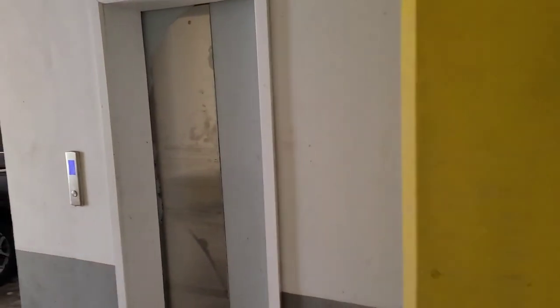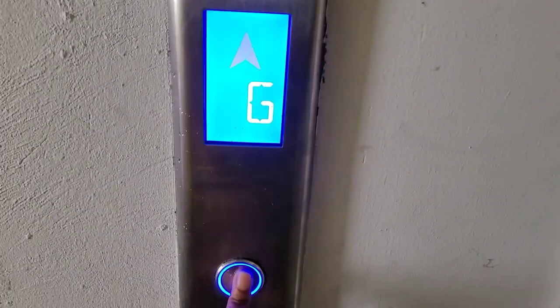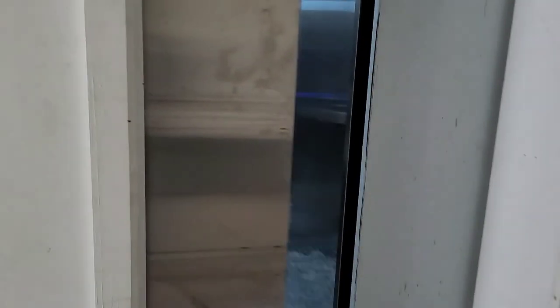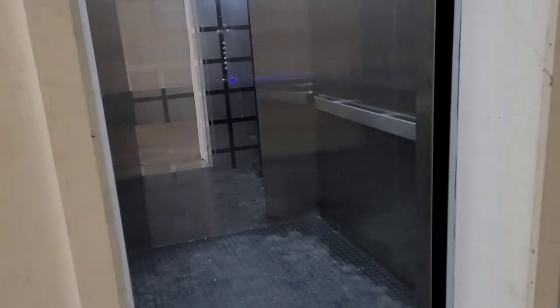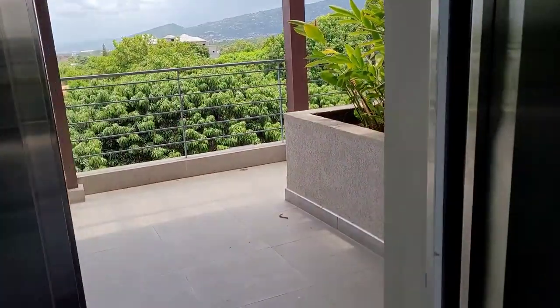Towards the side or the back, you will find the elevator, and this elevator runs from the underground parking straight up to the roof. Even if you are coming out with your luggage or a whole lot of groceries, this is very convenient for you — you don't have to worry about the stairs. The elevator is very smooth and moves very fast.